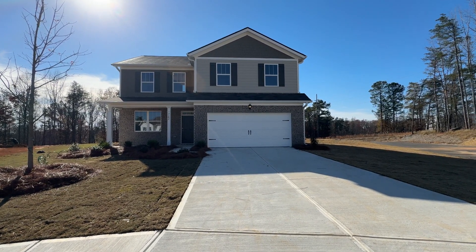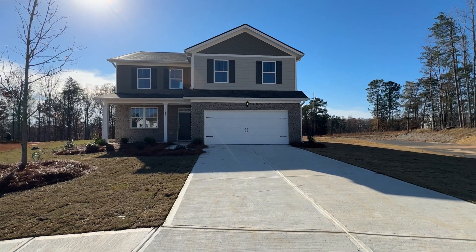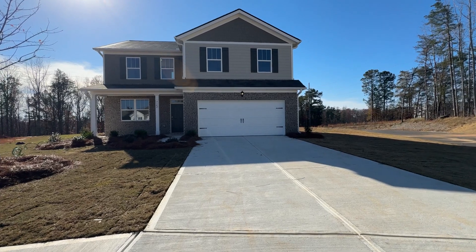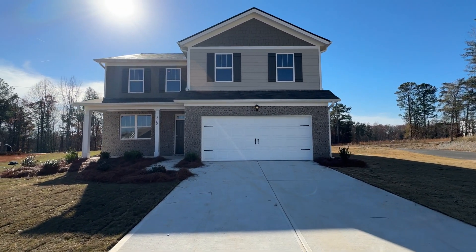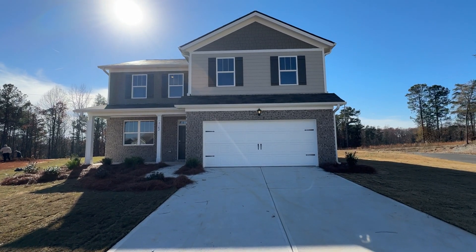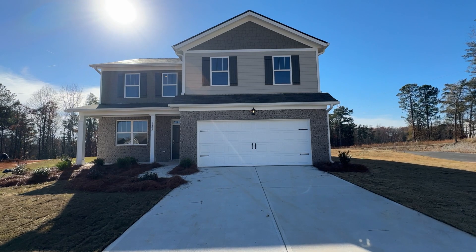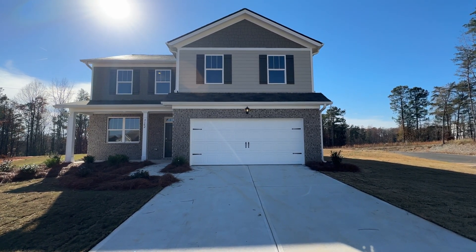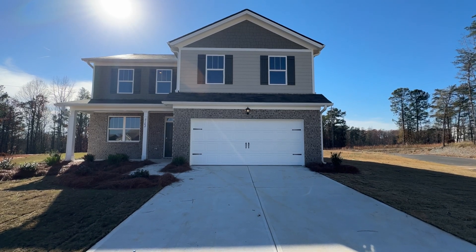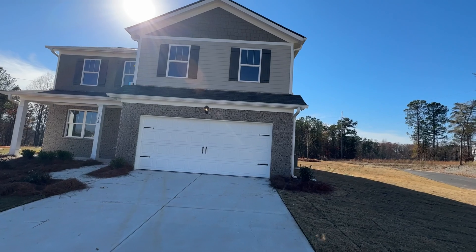It's on the cul-de-sac, sits up nice and high, got a nice driveway. The big thing on this one, guys — again subject to change, but if you see this video, try to jump on it — is a 4.99% interest rate. Rates have currently been in that 7.5 to 8.1% range, so you're going to save on average about $800 a month.